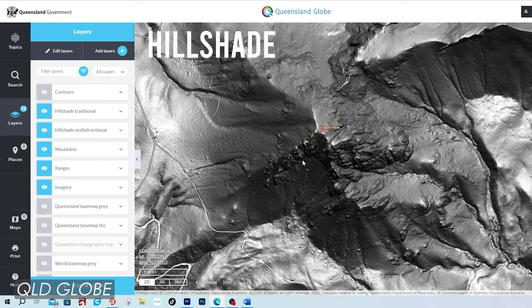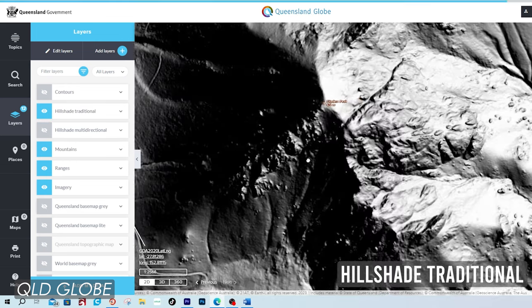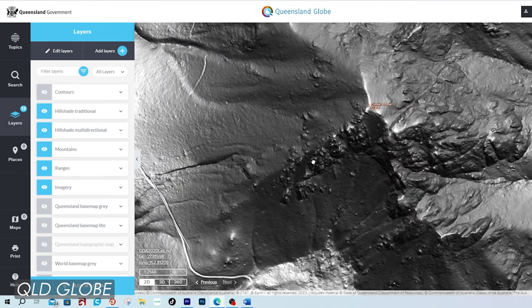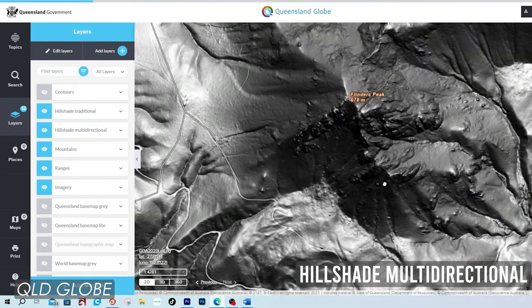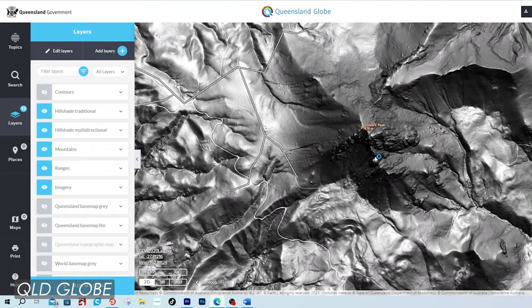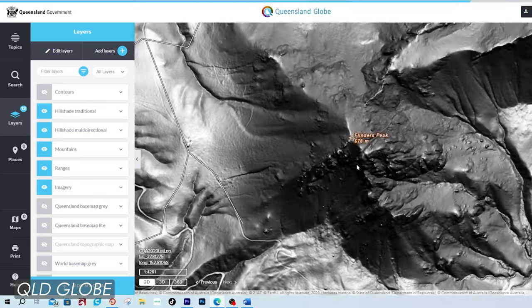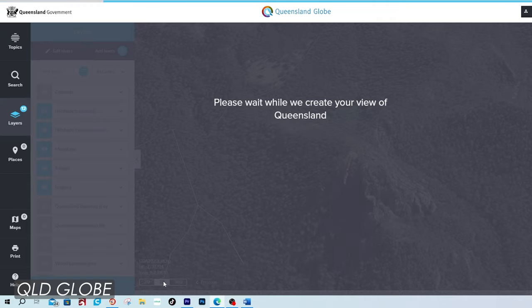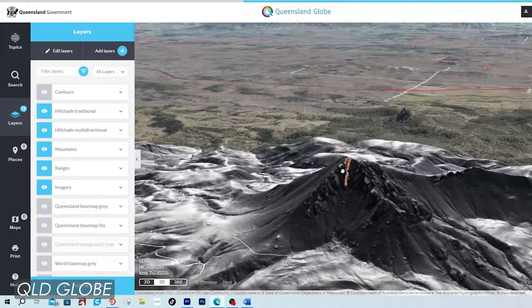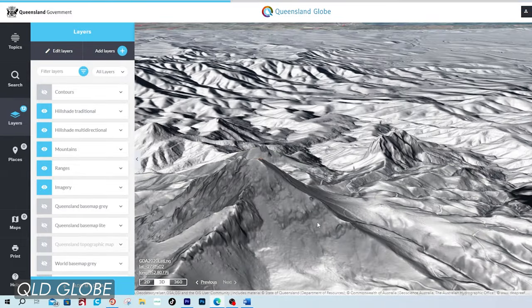What you have now is an extremely helpful view of the terrain. This is called hill shade and gives you a greyscale 3D representation of the terrain surface. You can view hill shade traditional, which takes the sun's relative position for shading the image, or hill shade multi-directional, which combines light from multiple sources and basically shows you more detail. I like to view both to get as much information as I can. This gets even more powerful when you turn on the 3D function, though it does slow things down depending on your processor and graphics card.